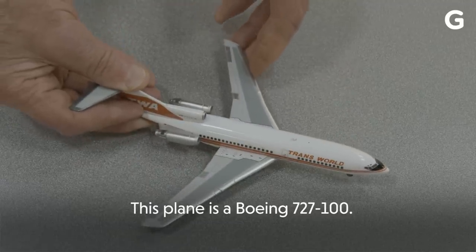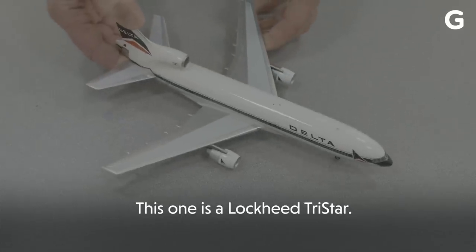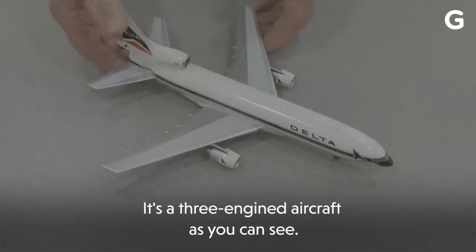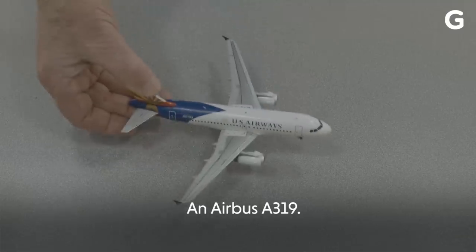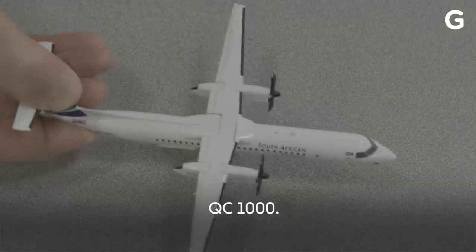This plane is a Boeing 727-100 — it's the early version of the Boeing 727. This one is a Lockheed TriStar, a three-engine aircraft, as you can see. This is a favourite of mine: an Airbus A319 BAE 146 QC1000.